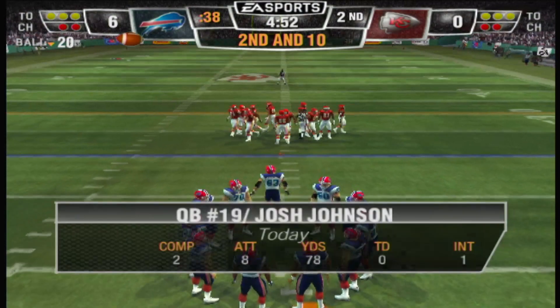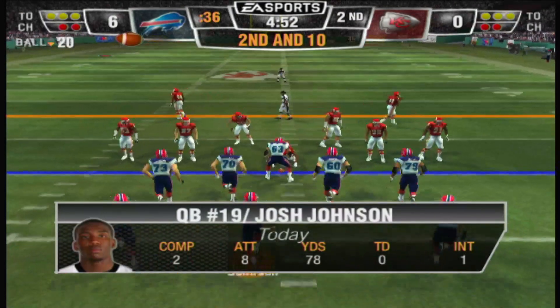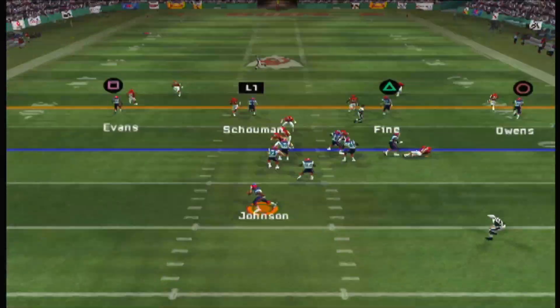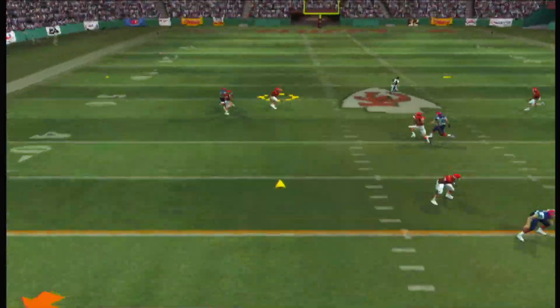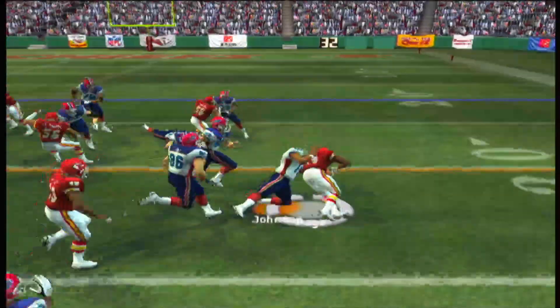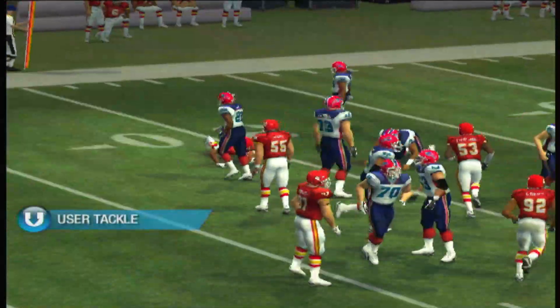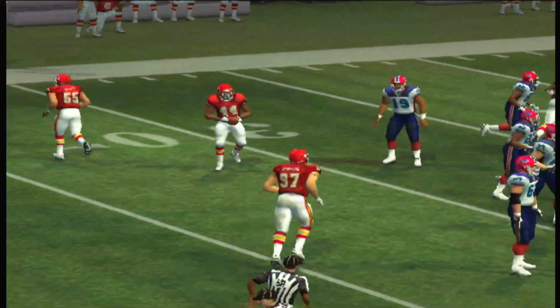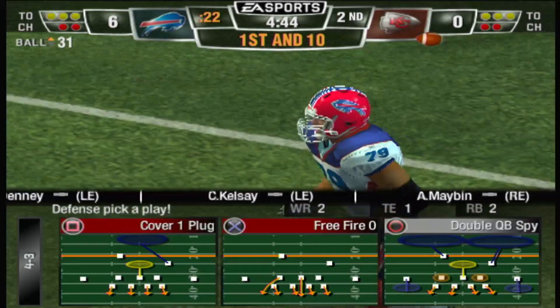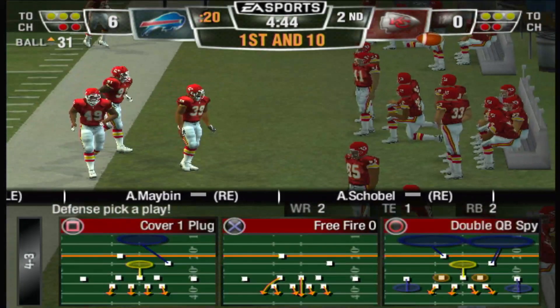Second attempt, ball on the 20-yard line. Single set backfield — he drops back, he's laying it out there. Page has the pick at the 40. He was laying it right to the defender. That's just one of those mistakes you cannot make in this league — it's so hard to get the ball in the scoring zone.